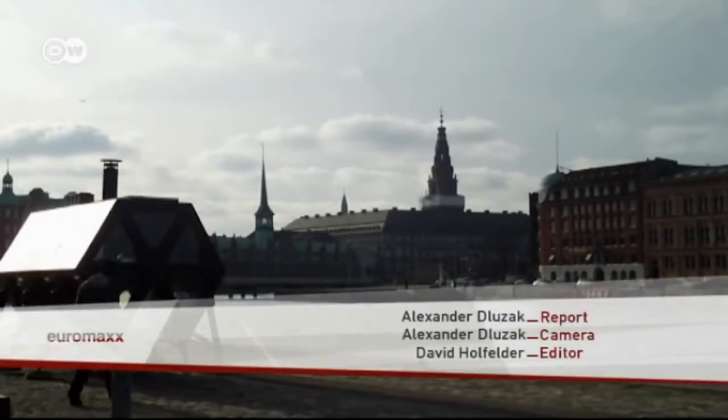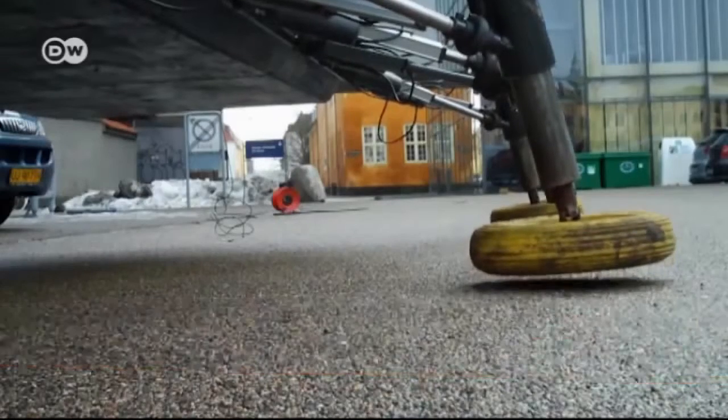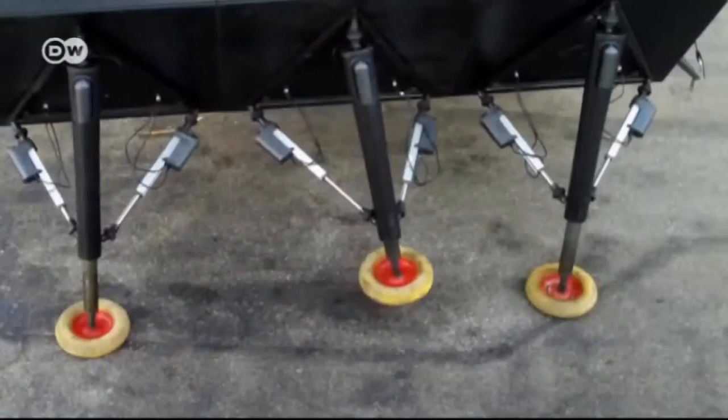The Walking House by Danish design collective N55 goes one step further — literally. It's built on six hydraulic legs that can walk, albeit slowly. Tailor-made for those restless nomads among us.